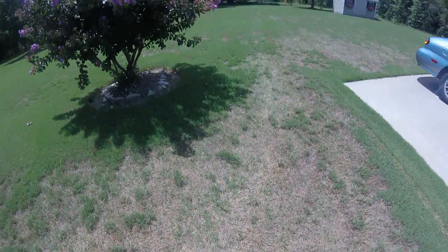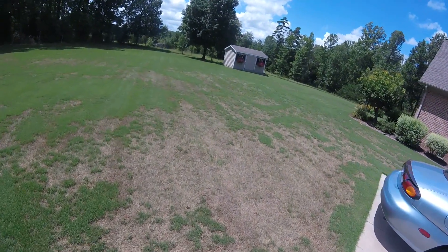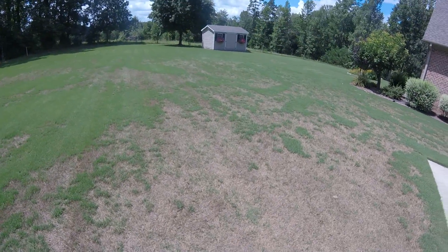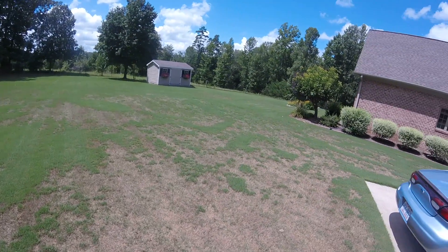This whole lawn was absolutely gorgeous at one point. But it's recovering, as you can see. The whole lawn was under attack, but it's starting to make a comeback. We did some fertilizing and told the homeowner to raise the mowing height a little bit.